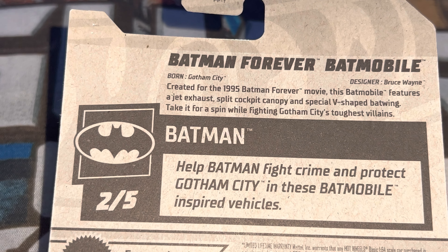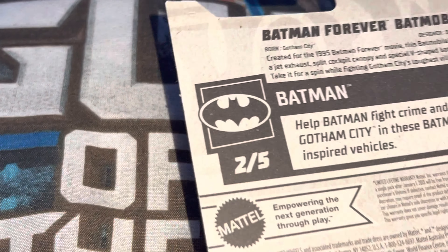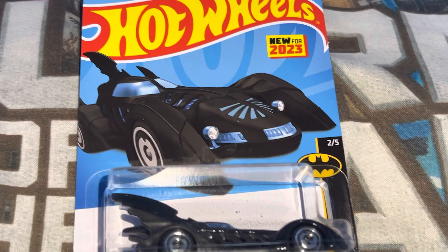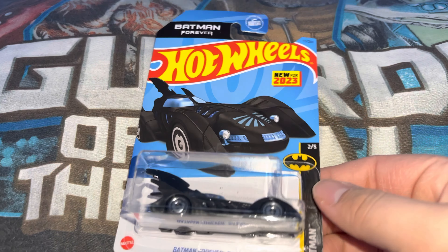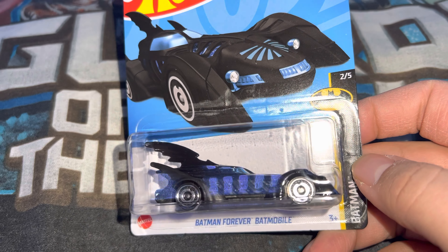They don't tell you what the other four vehicles are in the set, which sucks — I'll have to look them up. This was really cool though. I have the other two, but I have to do separate videos since they won't all fit in one title, so I'll be back.